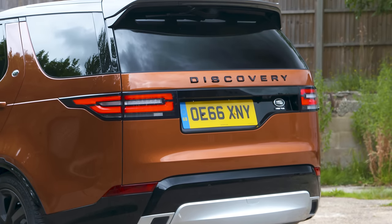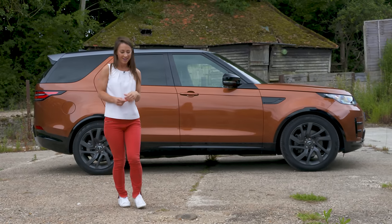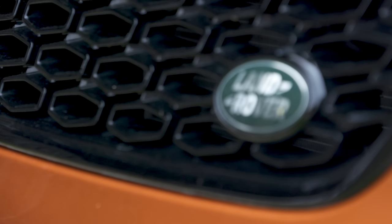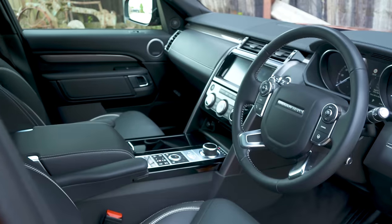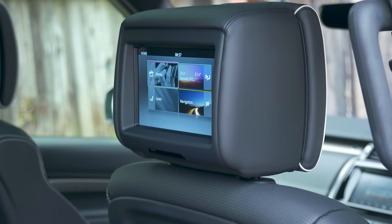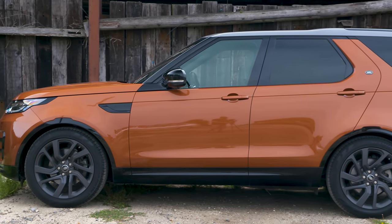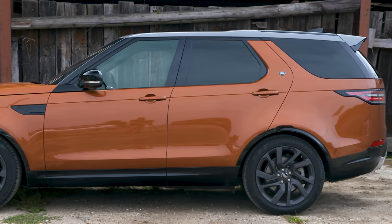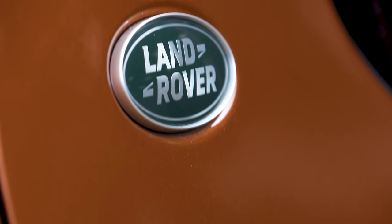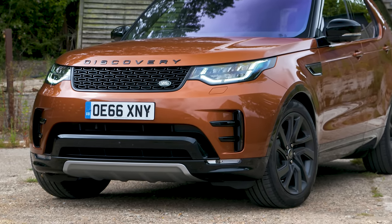On paper the Discovery looks like a very tempting prospect, given that it undercuts key rivals on price. However, most large SUV buyers will want creature comforts, and by the time you've ticked a few options the price goes far beyond entry level and becomes more expensive than rivals from Volvo and Audi. This shape isn't particularly aerodynamic, so fuel bills will be higher, and it pumps out a lot more CO2 which could hurt your wallet if you're a company car driver.